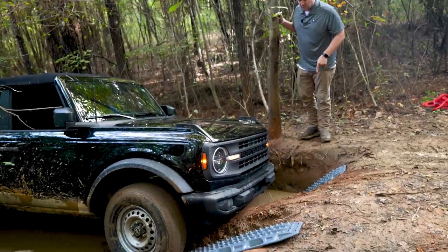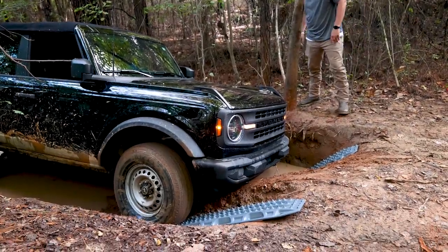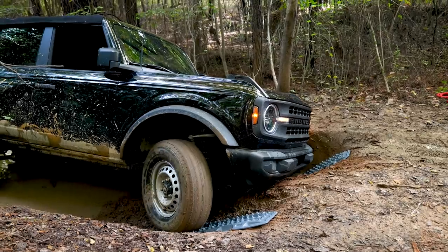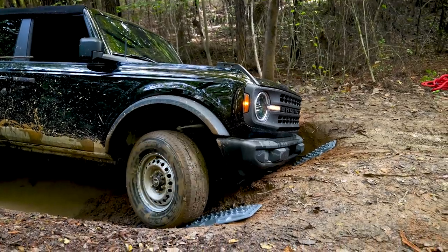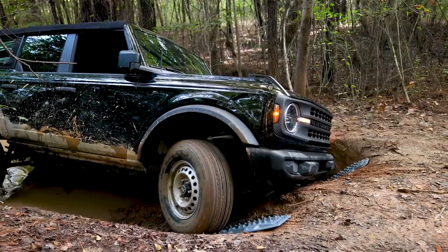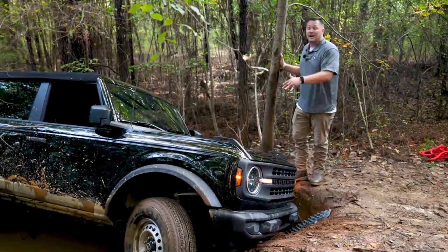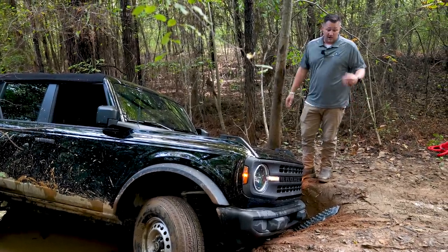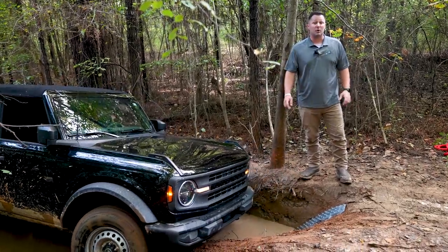We've got the MaxTrax boards down. I don't think it's actually going to get us out of the situation — I think it'll help, but let's give it a try. You can hear that — it's definitely giving us more traction but not enough because of the severe offset from the flexing of the vehicle. Like I suspected, I'm going to back it up, get the boards back out, and hook up the rope to gently pull him out.